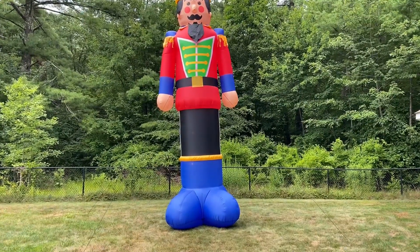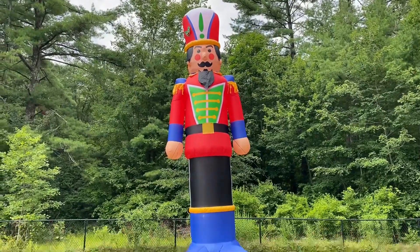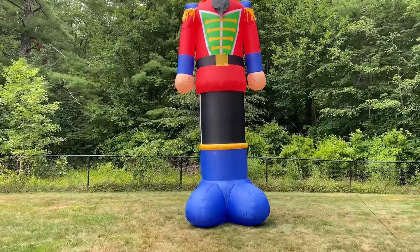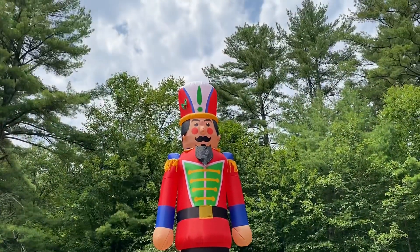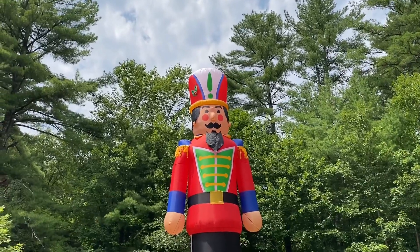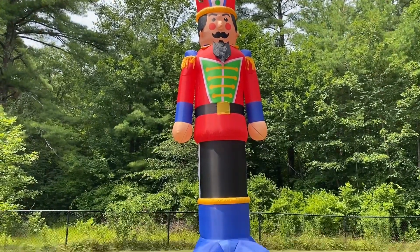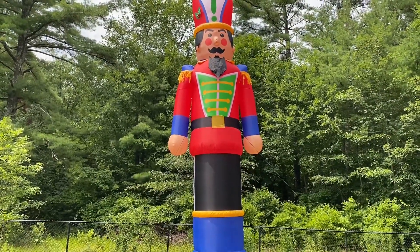So here it is inflated, and let me just say, this is one impressive inflatable. It is 20 feet tall. It has, I think, five or six C7s — one in the head, one in the body, one in the leg, and one in the boot. Actually, I think it has two in the body, so five C7s. So it should light up pretty well at night.